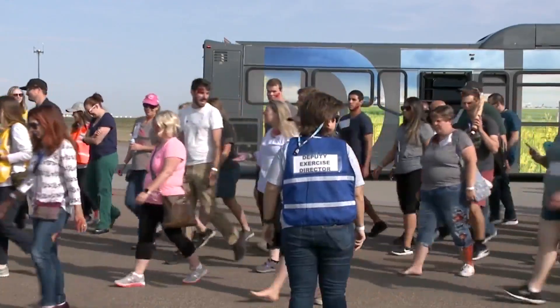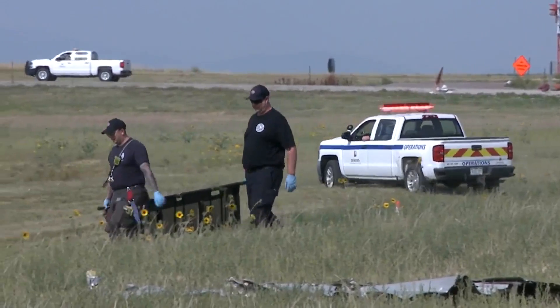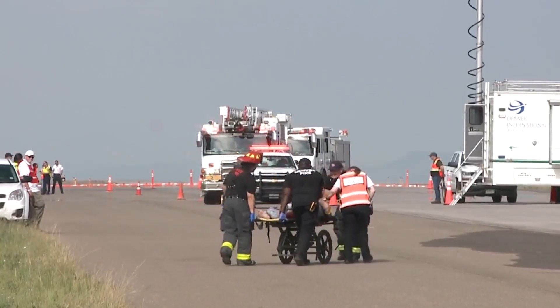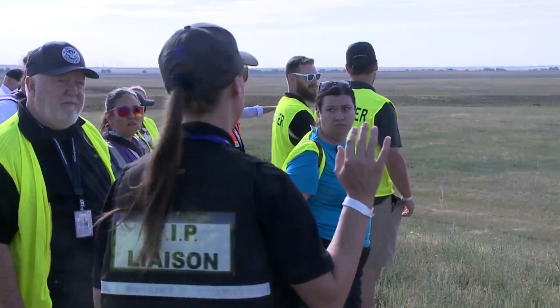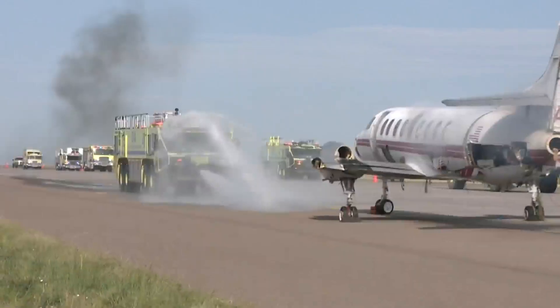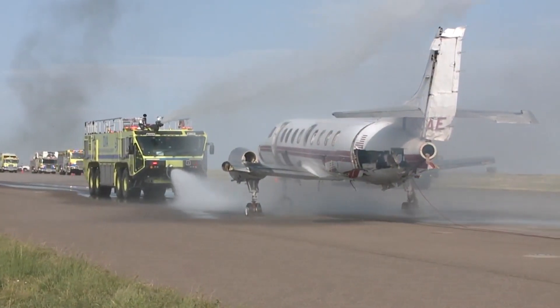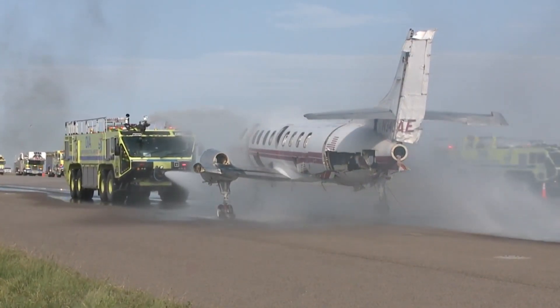This training, though the biggest, is just one of many that DIA team members go through to stay sharp on their skills. We do these exercises more often than every three years — maybe not at this level, but we have tabletop exercises and take courses to constantly be prepared for any type of situation, whether it's inclement weather or something like today's plane incident training.